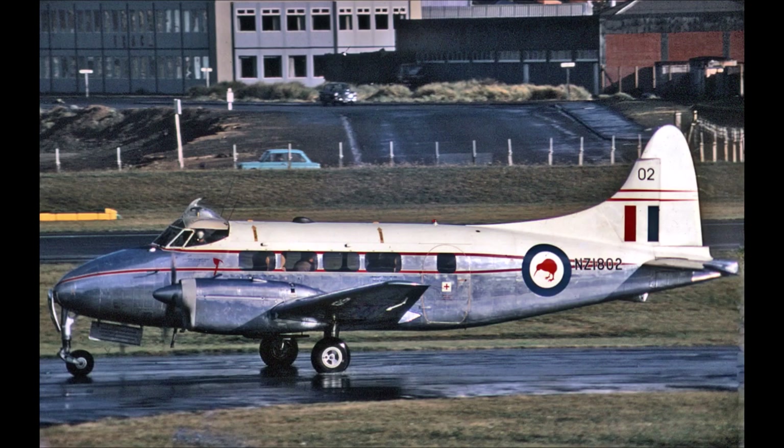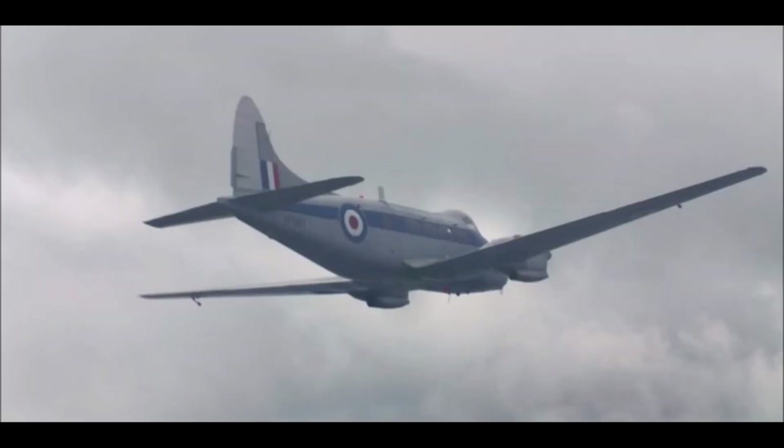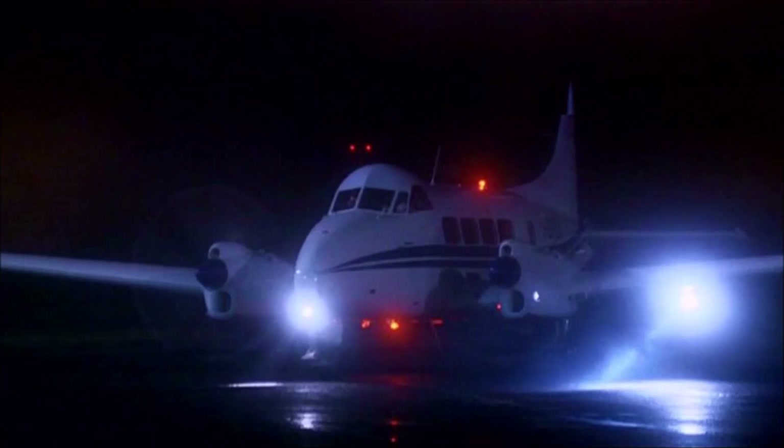The RAF and RNZAF each took 30 aircraft. For those of you that are fans of the Netflix series The Crown, you may remember seeing a Devon in seasons 2 and 3. The Dove also appeared in a number of films, including The Life and Death of Peter Sellers, Flash Gordon, and Tarzan and the Lost Safari, whilst television appearances include The Saint, The New Avengers, and The A-Team.